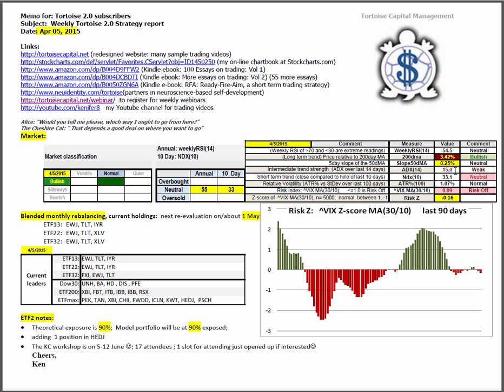The market is untrending with an ADX 14 reading of 15. The risk index is the 30-period moving average of the VIX divided by the 10-period. The threshold of 1.0 is the boundary between risk on and risk off — we just dipped into risk off conditions with a score of 0.99. We take that score, compare it to the last 5,000 trading days, find the average and standard deviation, and come up with the risk Z score, which is minus 0.16. On a 90-day histogram we are hovering right near the zero line, so the market is very vulnerable to sharp moves in either direction.